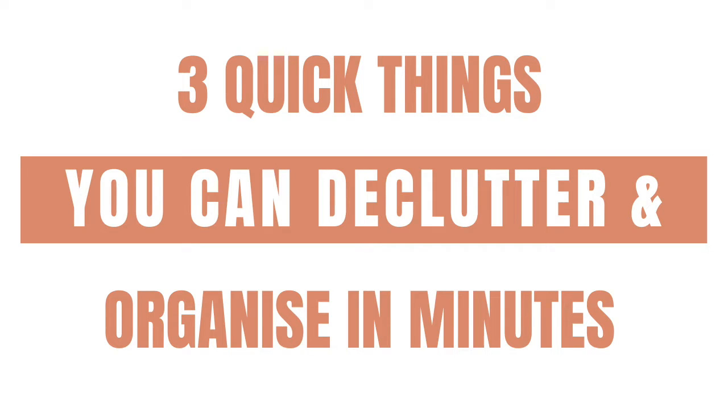When you're short on time or you feel overwhelmed by clutter, the best place to start is with something small. Hi, I'm Marissa from BeautifullyOrganised.com. Decluttering and organizing a very small space is a quick win and that motivates you to keep going.